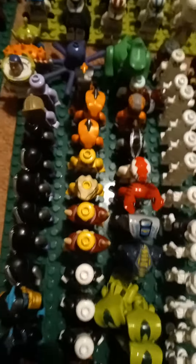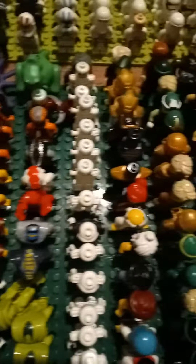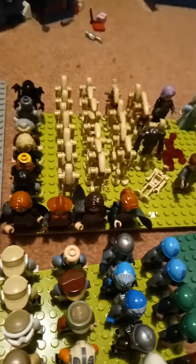Here we have Ninjago villains, from Toy Story going into the ninjas from Ninjago. Then we've got some other characters from Ninjago. Here we've got my Battle Droids.